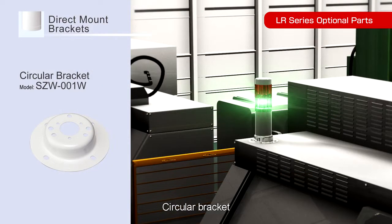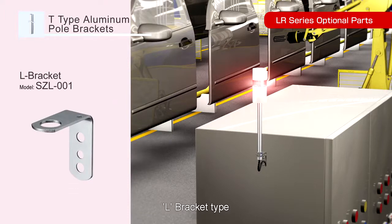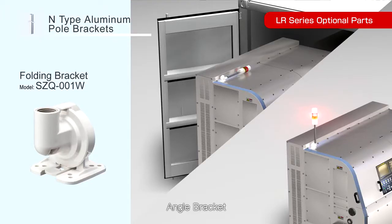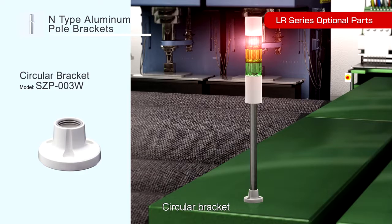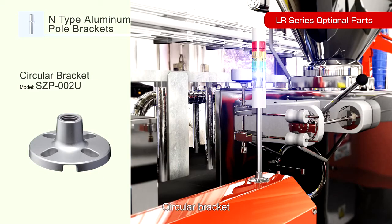Available mounting options include: Circular Bracket, Wall Mount Bracket, L Bracket, Angle Bracket, and Circular Multi-Pitch Bracket.